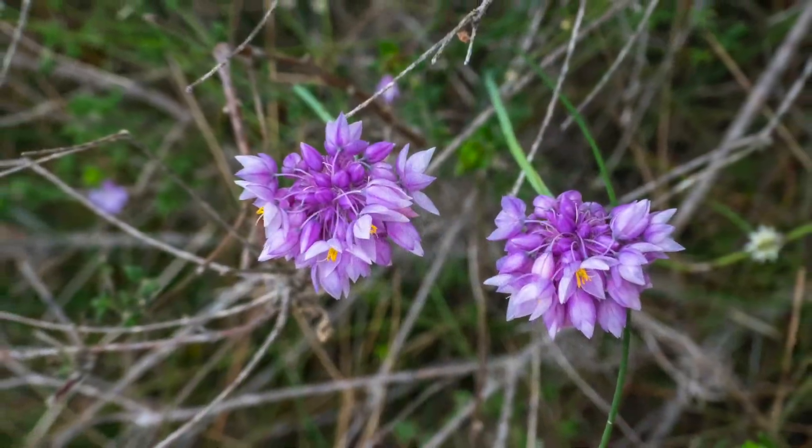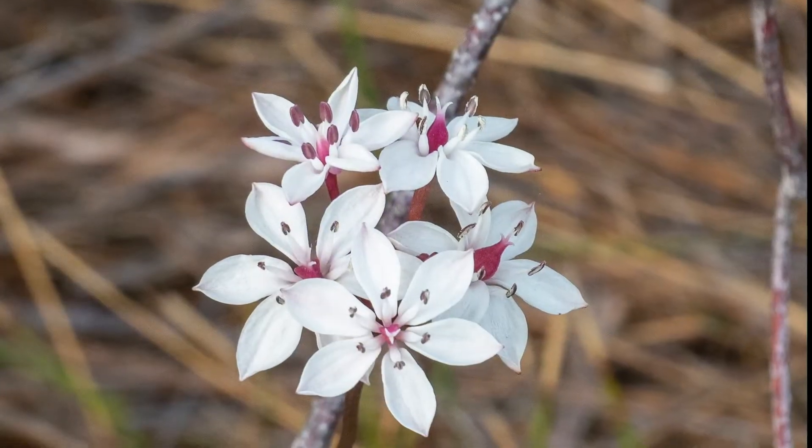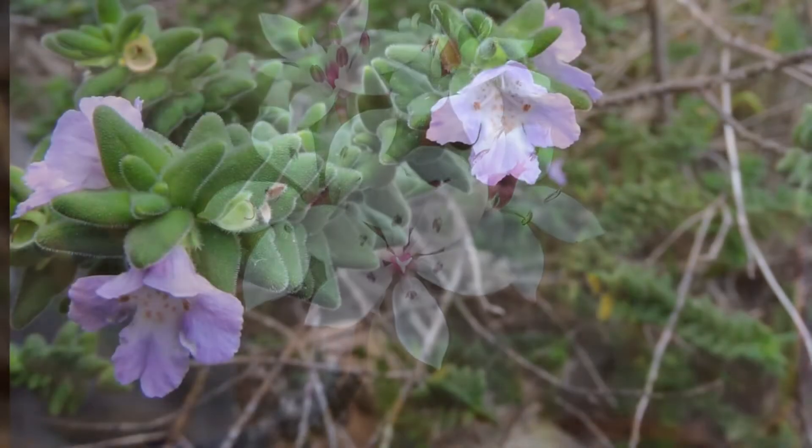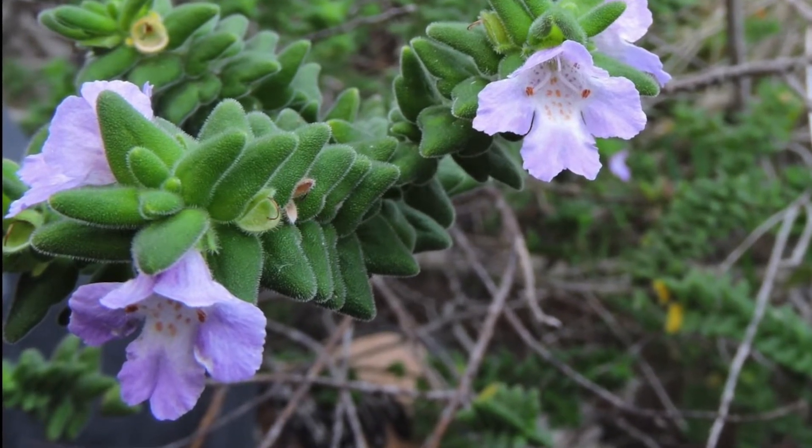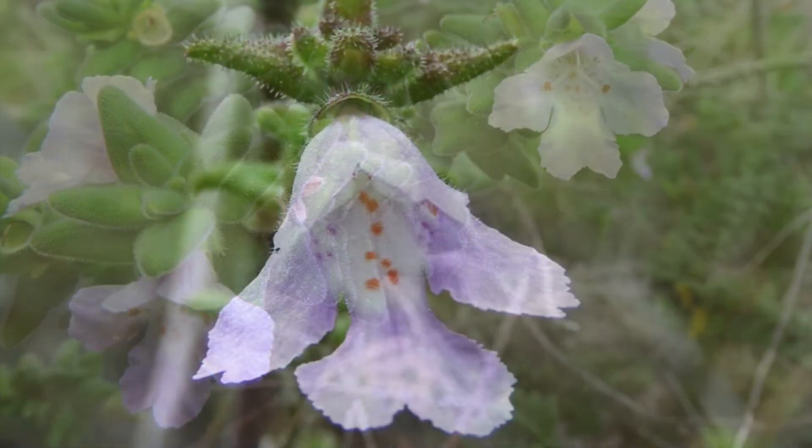We might be able to see some coastal mintbush, Prostanthera densa, which has been one focus of the NSW Save Our Species project, in which local APS members were involved.